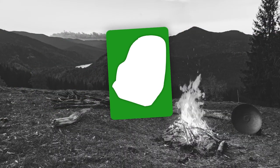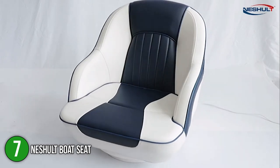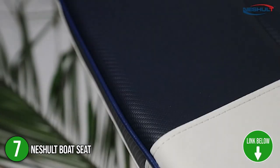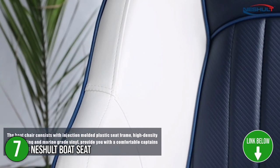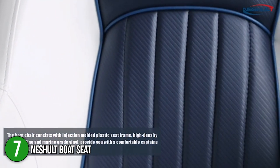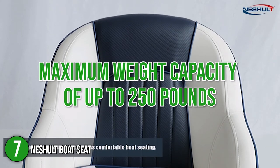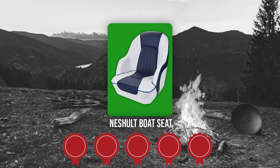The seventh boat seat on our list is the Nechalt Boat Seat. High-density foam cushioning in the Nechalt Boat Seat ensures maximum back support and relaxation. It has been precisely built to resist the roughest water conditions. In terms of design, the seat comes in two color variations — white and black, and white and charcoal. The seat has dimensions of 19.5 by 22 by 21.5 inches and a maximum weight capacity of up to 250 pounds. TrustedShoppingGuide.com has awarded the Nechalt Boat Seat a five-batch rating.